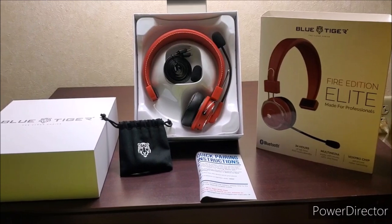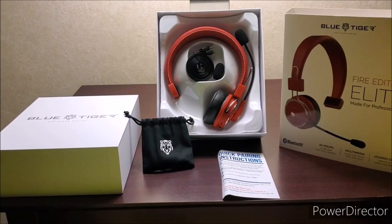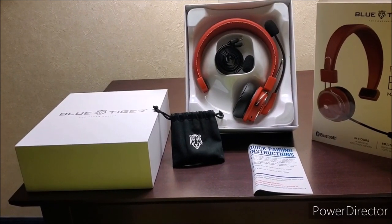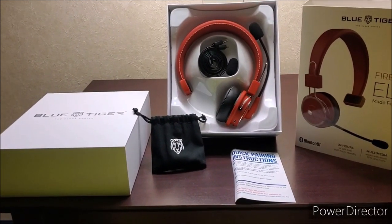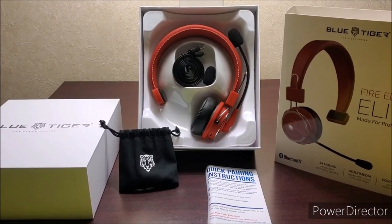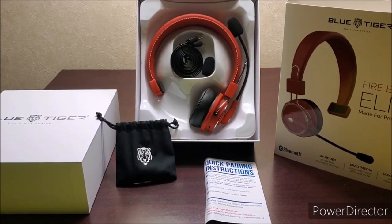With this headset you're going to get Bluetooth compatible, as well as 34 hours of talk time, 600 hours of standby, multimedia — it works with music, GPS, and more. Your Vox Pro chip with advanced noise canceling.